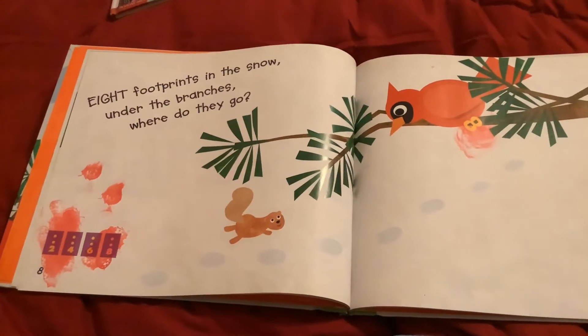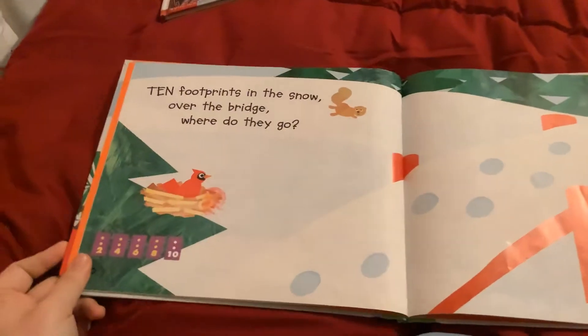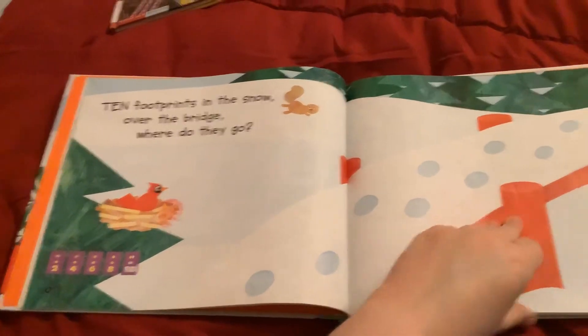Eight footprints in the snow. Under the branches, where do they go? Ten footprints in the snow. Over the bridge, where do they go?